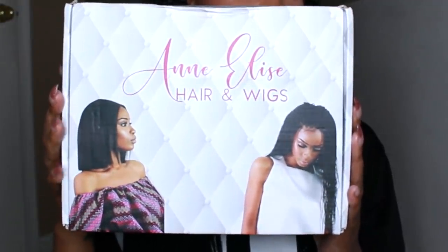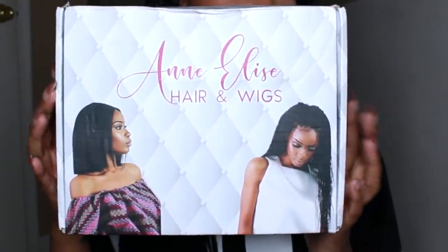This is what the packaging looks like. This company is freaking amazing — they are based out of Nigeria, so this wig came all the way from Nigeria.